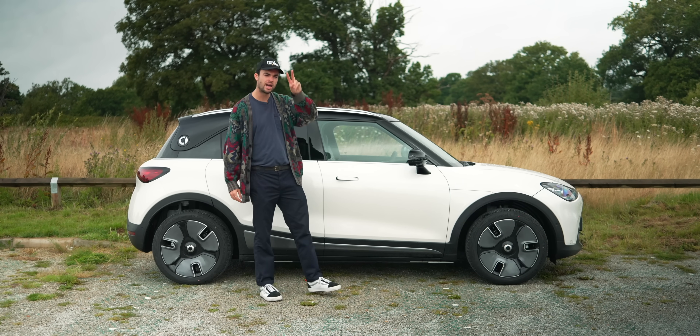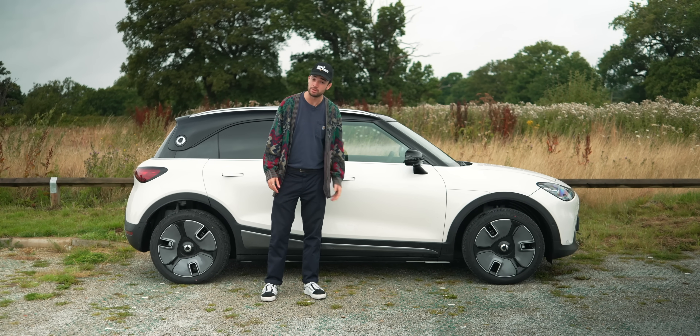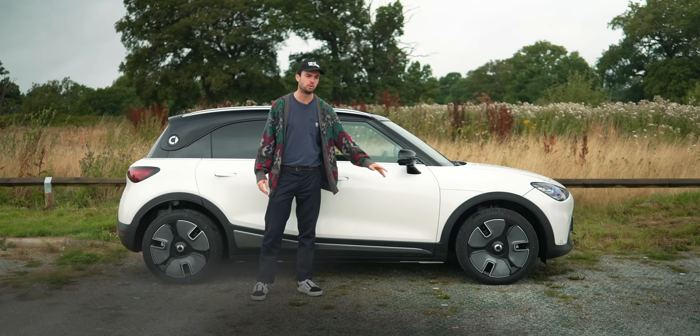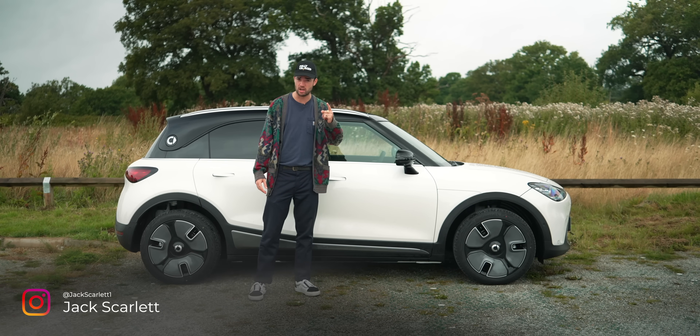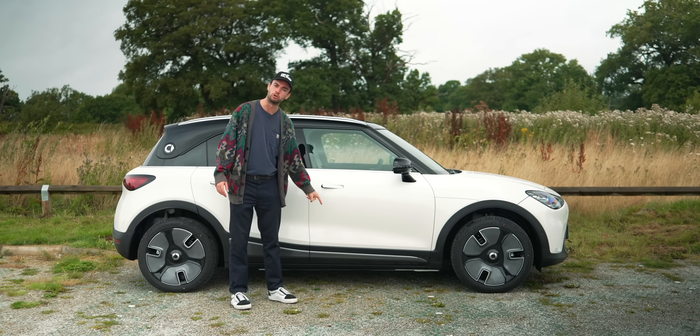Hello, this is the Smart #1, and try not to be put off by the hashtag dumb name, because what we have here is a very good car. A car which marries everything European car brands are best at, like design and fit and finish, with everything Chinese car brands are best at, like the difficult bits.